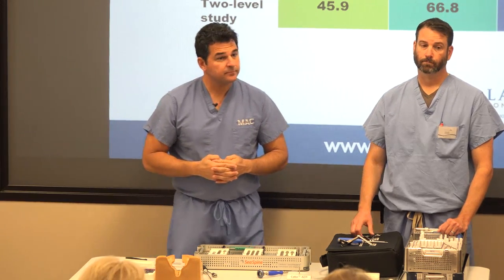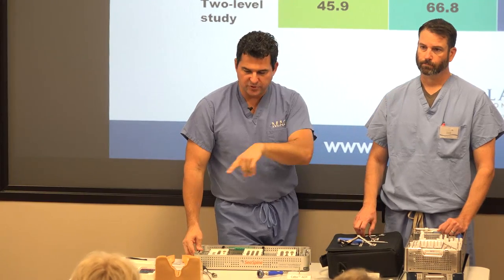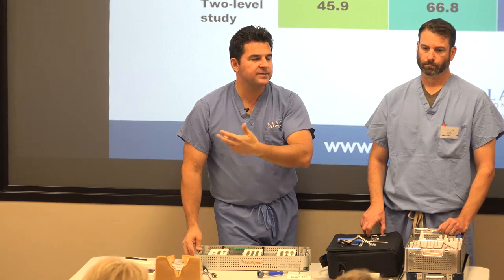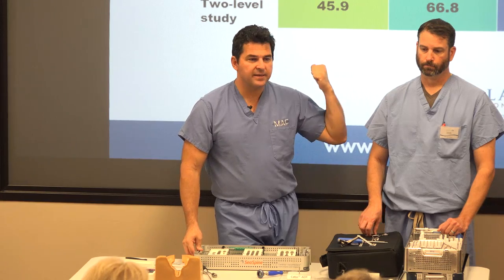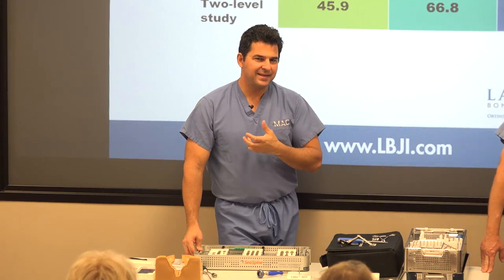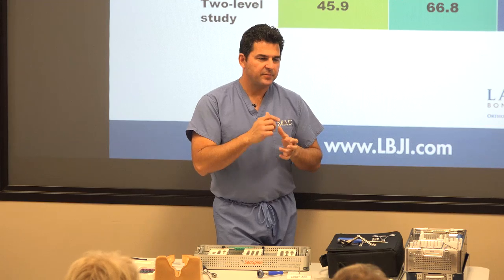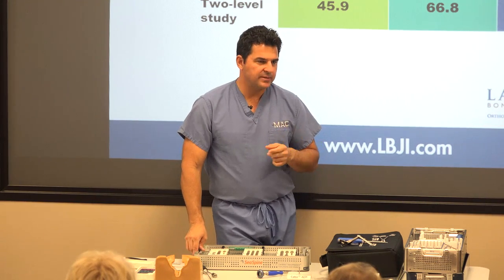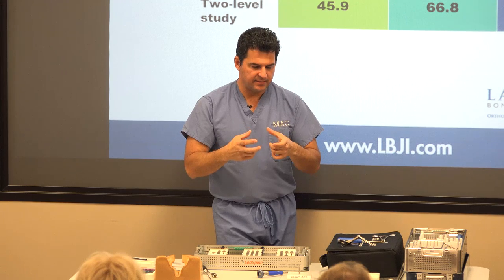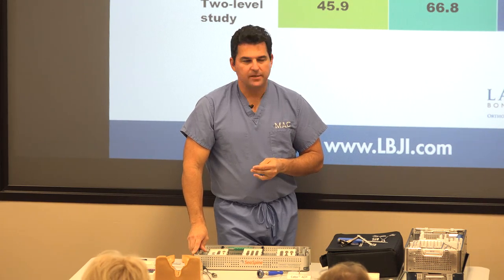When new technology comes out, the manufacturer comes in and trains you — just like in a cadaver lab. You go through the cadaver lab and learn how to do it, with instruction from someone who has developed the implant and has extensive experience. A lot of the skills for artificial disc are the same as for fusion — just the implant placement needs to be more precise. With a fusion cage, being off a half millimeter doesn't matter much, but with an artificial disc, it needs to be exactly right.